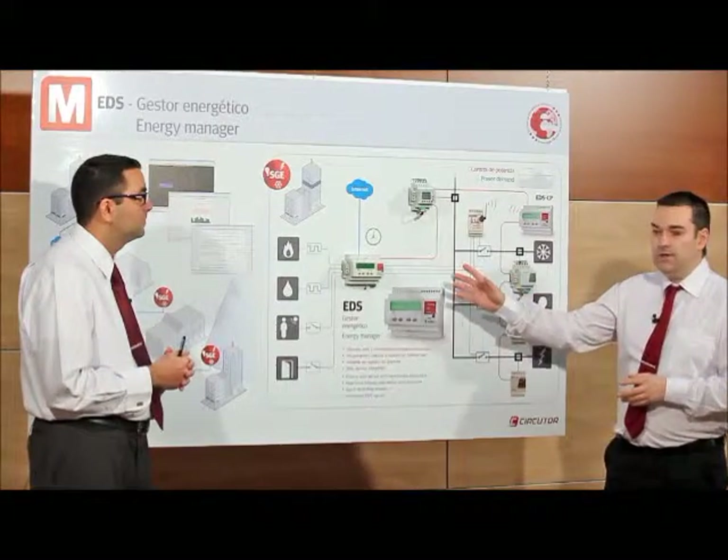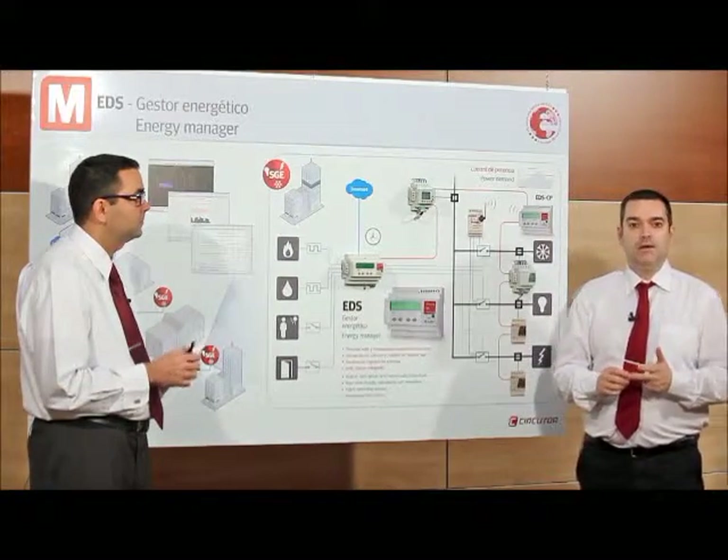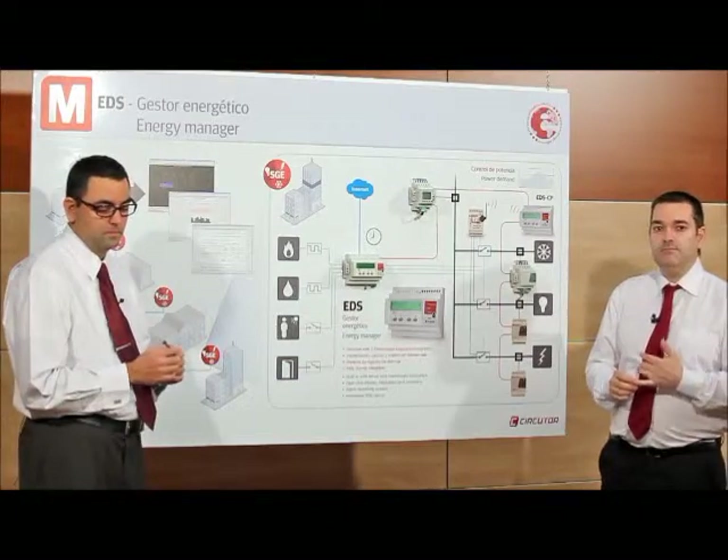EDS incorporates a new energy management software application and also acts as an XML server and a web server. In addition, it has an internal memory to record data, digital inputs, and relay outputs.